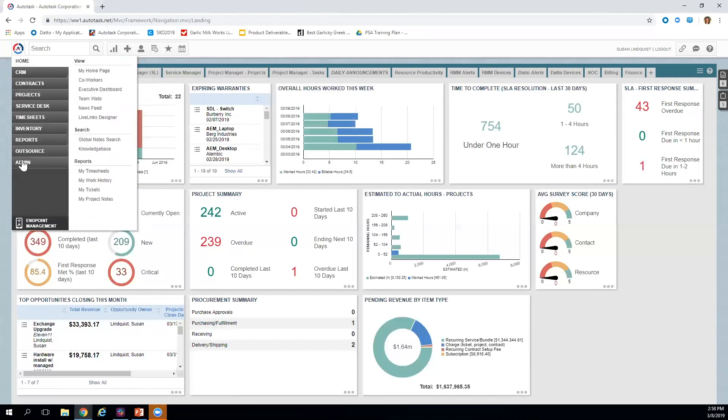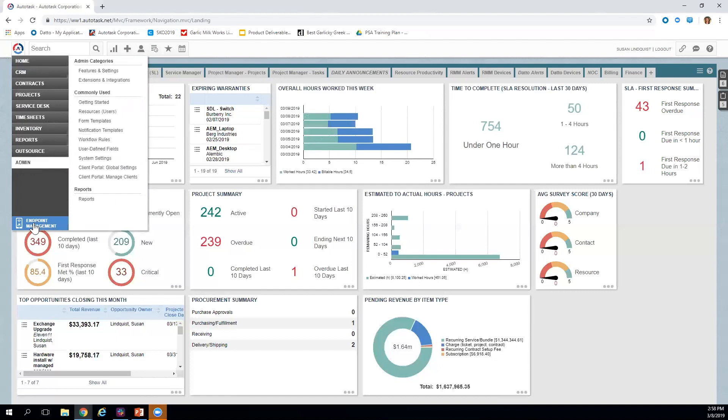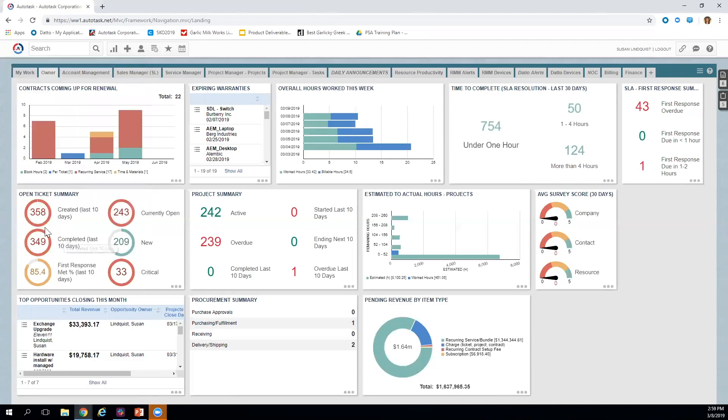Sold separately is Datto RMM — an agent-based solution where an agent gets installed on your customer's device for alert monitoring, remote control access, scripting, and patch management. We offer an open API and integrate with other RMM solutions like SolarWinds, Kaseya, and Continuum, but we could also replace those with Datto RMM. The RMM can be purchased independently and run independently, but combined with PSA it offers a truly unified platform with single sign-on and a single point of entry.